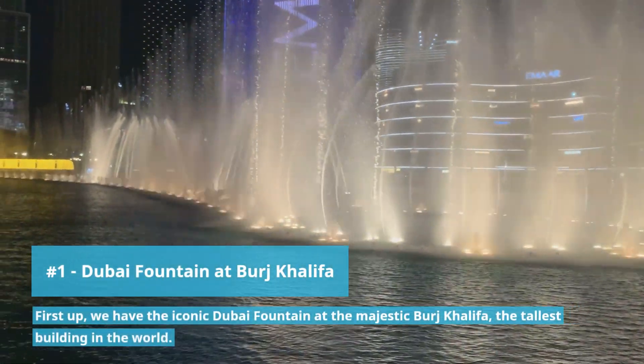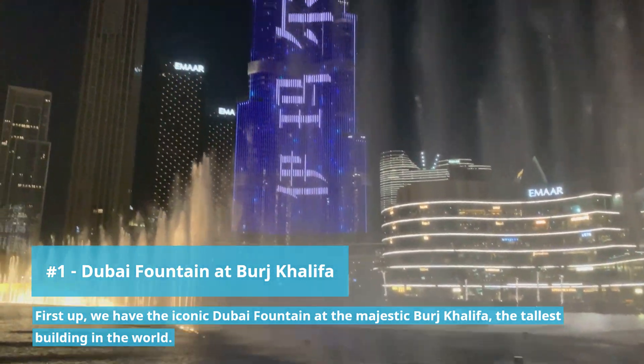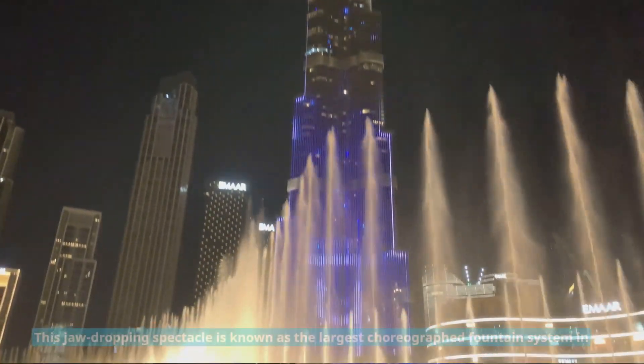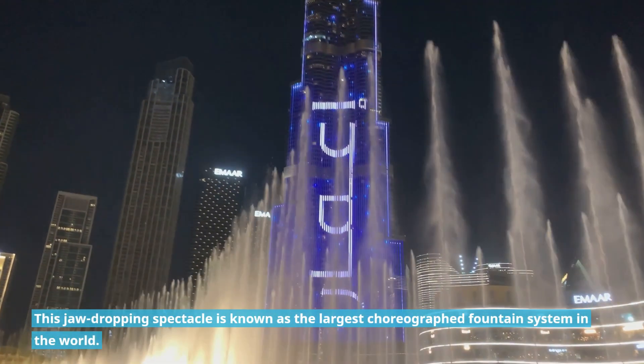First up we have the iconic Dubai Fountain at the majestic Burj Khalifa, the tallest building in the world. This jaw-dropping spectacle is known as the largest choreographed fountain system in the world.